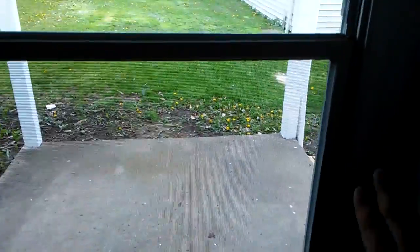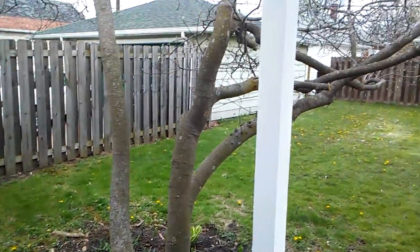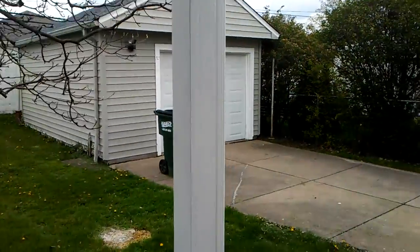And now we are going to the backyard. Smaller patio. The garage — I think we can get at the side of the garage.